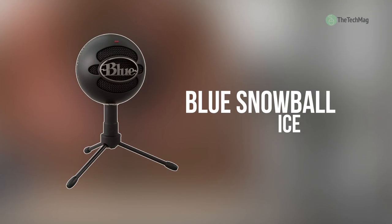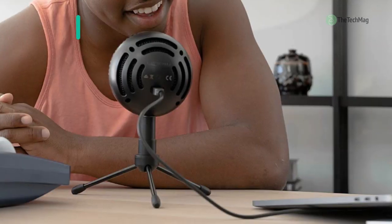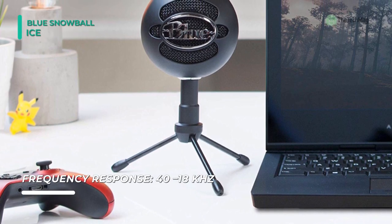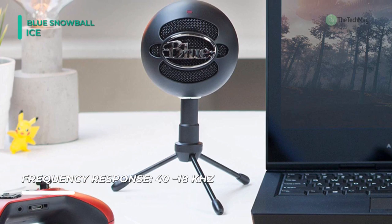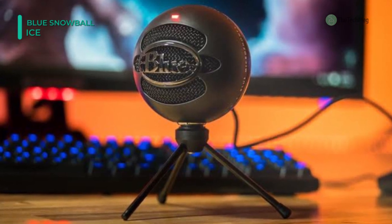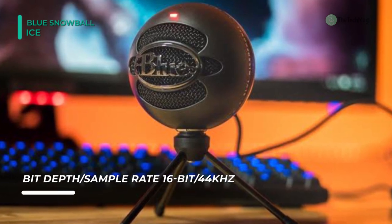The next product on the list is the Blue Snowball Ice. It incorporates Blue's revolutionary ball microphone design with the added convenience of a USB output. The USB output allows an audio signal to be fed directly to software-based recording applications without unnecessary preamplifiers or hardware. Plus, it features a cardioid pickup pattern for a more focused sound and generally hears whatever the mic is pointed at. The sensitivity and signal character of the Snowball Ice result in clarity and detail while capturing vocals,